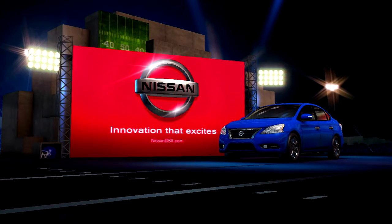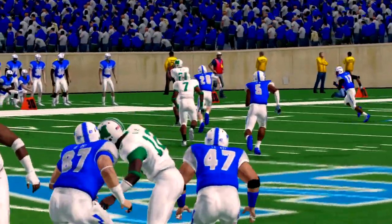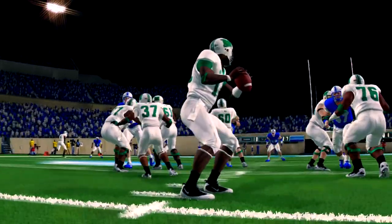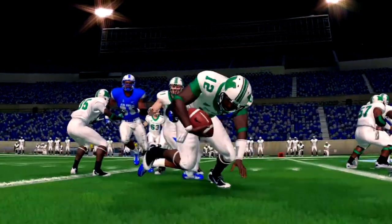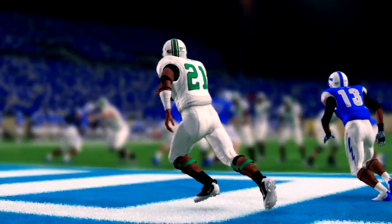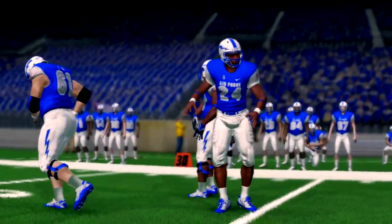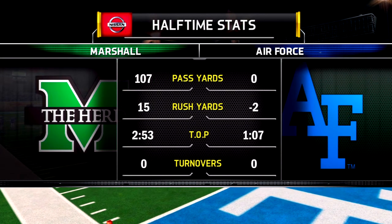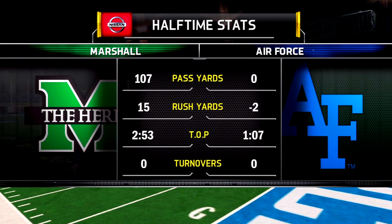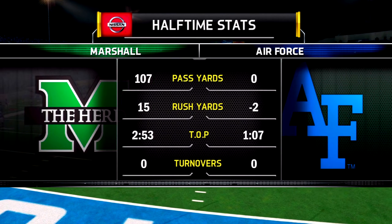Hi everybody, glad to have you with us on the EA Sports NCAA Football 14 Halftime Show presented by Nissan — innovation that excites. Dave Pollack here in the studio to lend a little perspective on the first 30 minutes. There is nothing more important than turnovers. Neither defense has been able to force one in this game, but you never know when that opportunity is going to come up. A lot of times it's preparation — knowing that when certain teams line up in a certain formation, as a defensive end you can widen your stance, come upfield, hit the quarterback as he's throwing, and force a turnover. That's how you force those turnovers.